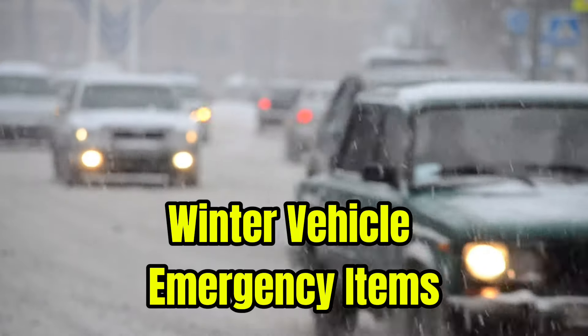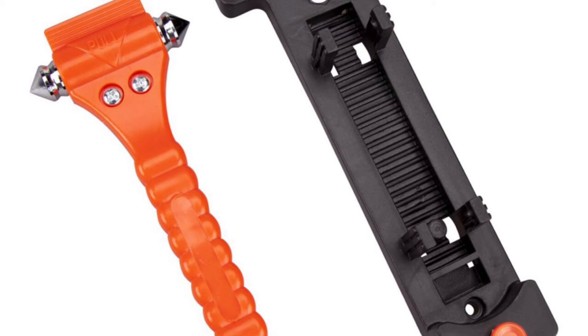12 items to keep in your vehicle for winter emergencies. First, you need to keep a glass breaker and seat belt cutter rescue tool in the driver's side door of your vehicle. This is in case you crash and get stuck and need to break yourself out, or you have to rescue someone else.